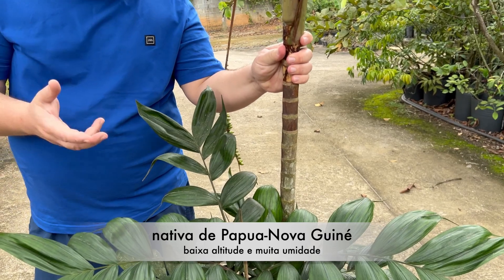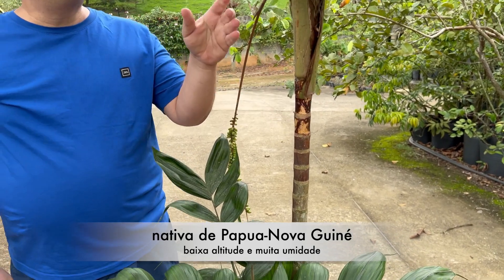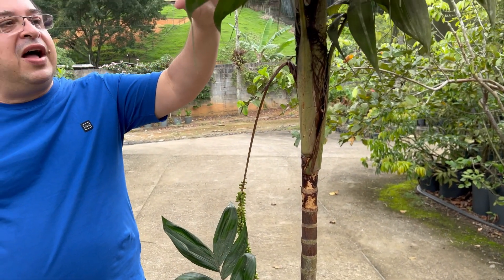Essa espécie é nativa de Papua Nova Guiné, em florestas de baixa altitude, muito úmidas, cultivadas à sombra.